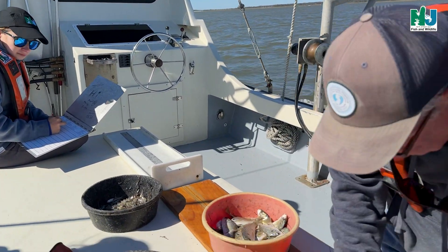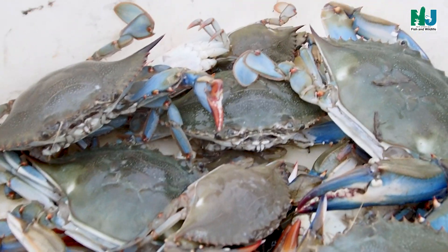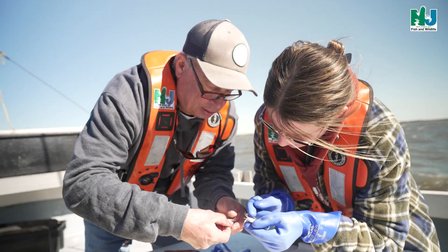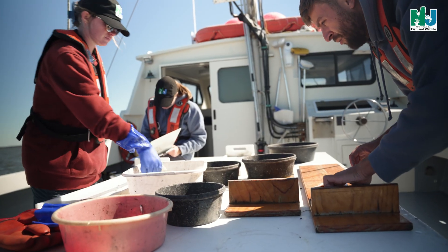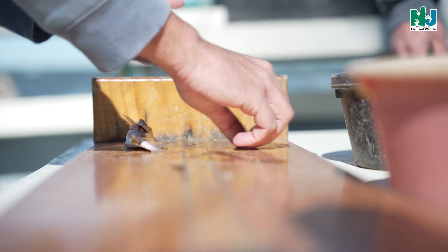At the end of each 10-minute tow, the net is retrieved by hand and the cod end is emptied onto a sorting table. All fish collected are identified to the lowest possible taxonomic level, enumerated, and measured. Blue crabs and horseshoe crabs are two invertebrate species also sampled in the same manner, with the addition of collecting sex data for each individual. When larger numbers of a single species are taken, 50 individuals are randomly selected and measured, and the remaining individuals are counted for a total catch.